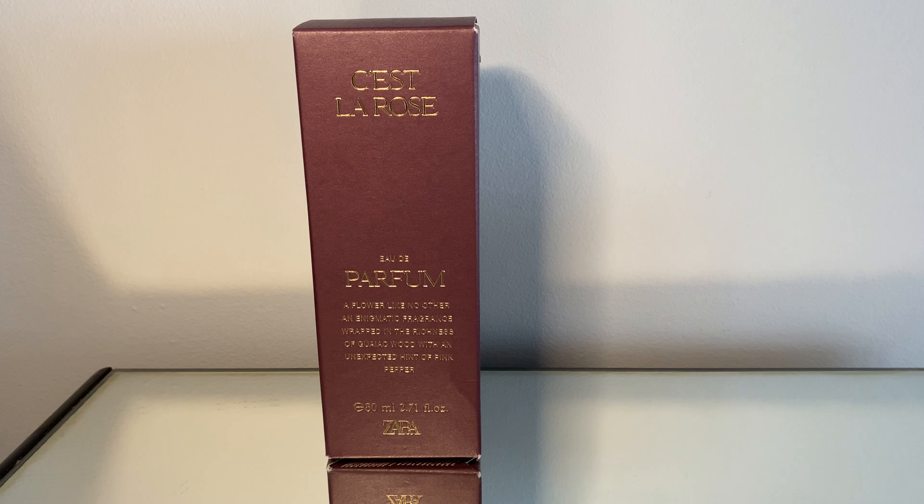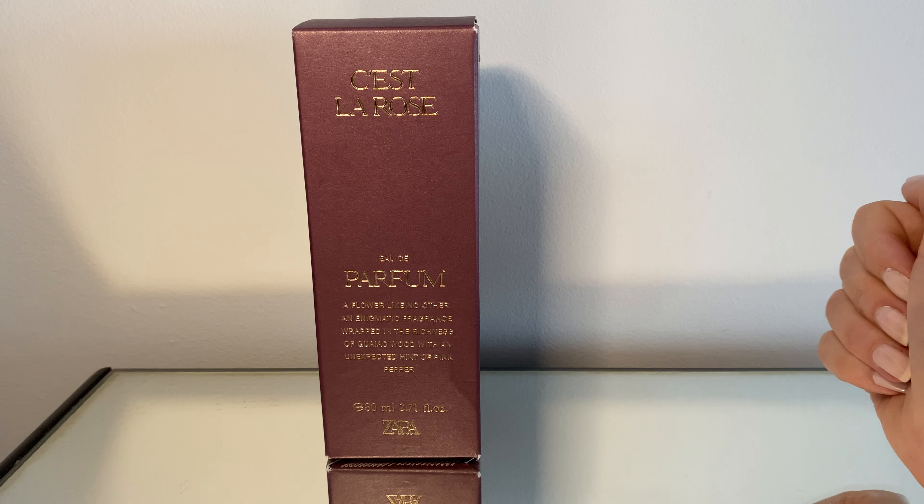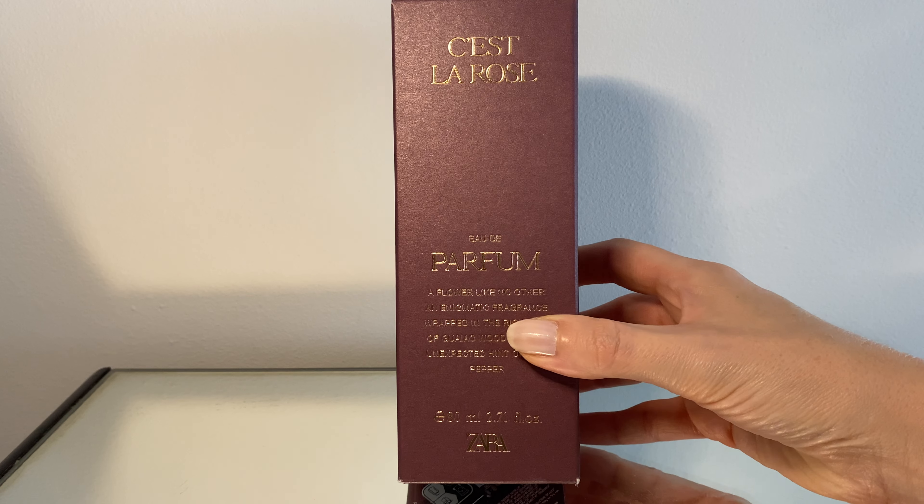Hello and welcome to my channel. Today we'll be talking about a Zara perfume haul from the Zara sale. If you're interested in what I got, keep on watching, and if you like perfume videos, don't forget to thumbs up and subscribe to my channel for more videos like this.